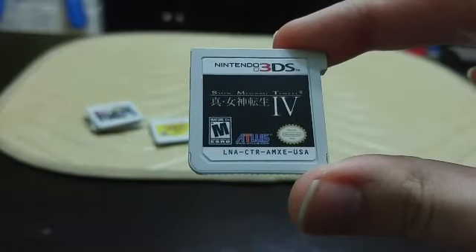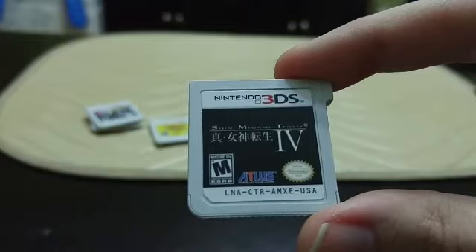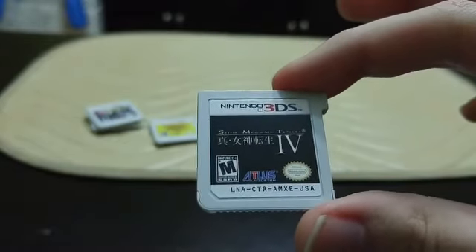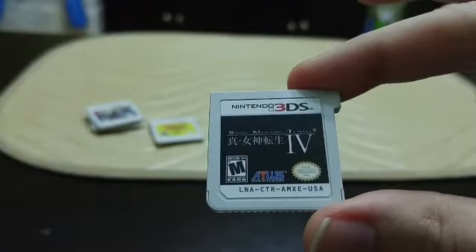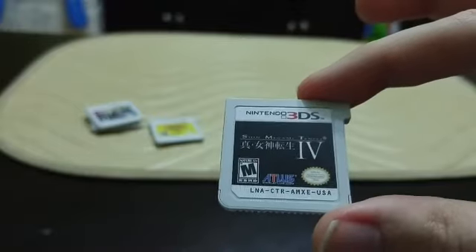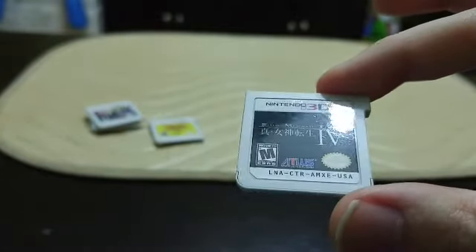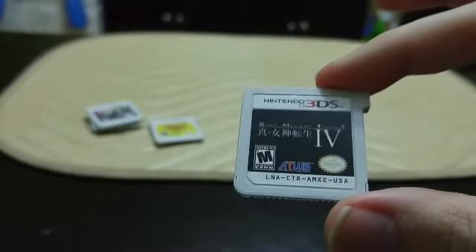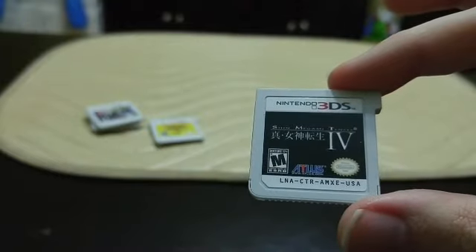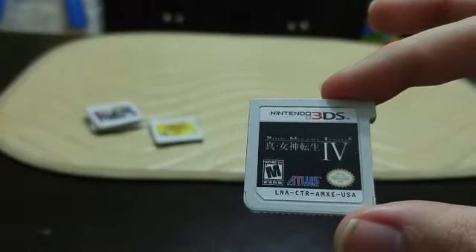Next up we have Shin Megami Tensei 4. This is going to sound ridiculous but it's literally an M-rated Pokémon — the easiest way to describe it. You fight demons, collect different demons, use turn-based attacks, and some have weaknesses to certain elements. It also has a very thought-provoking story involving a lot of biblical references, so if you're interested in Christianity and Satanic lore, this is a really good game. It's also insanely long — I beat it in about 40 to 50 hours. It's super cheap and usually about $17 if you can find it.